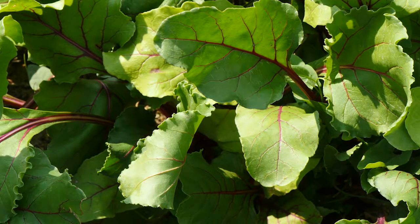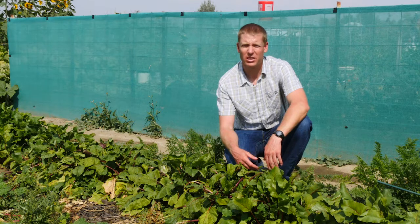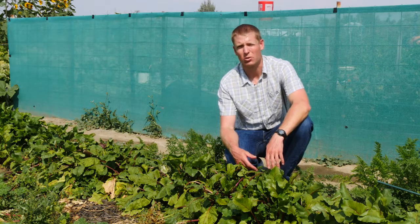Generally speaking, most beets have a short days to maturity. This means that you can plant early in the spring or during the middle of the summer to harvest multiple crops.